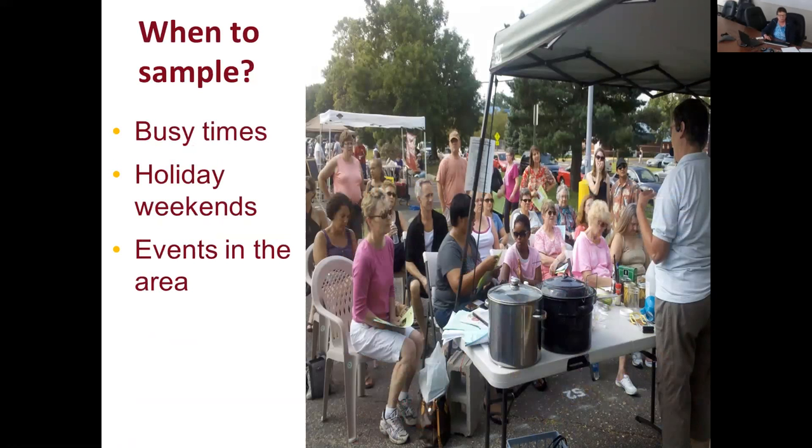When deciding when to sample, look at traffic patterns from previous events or check with the event planner about the busiest times — that's the best time to sample. Also take into consideration holiday weekends, when people traveling through your area may stop at markets, and whether events nearby might draw or detract people from the market.